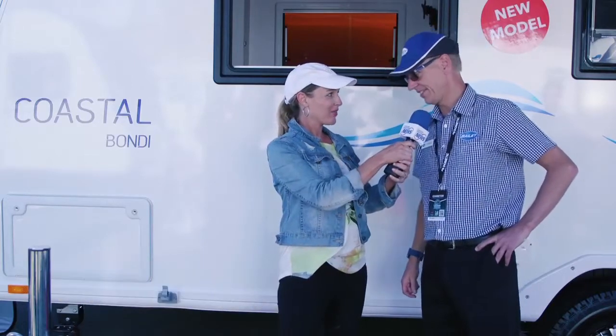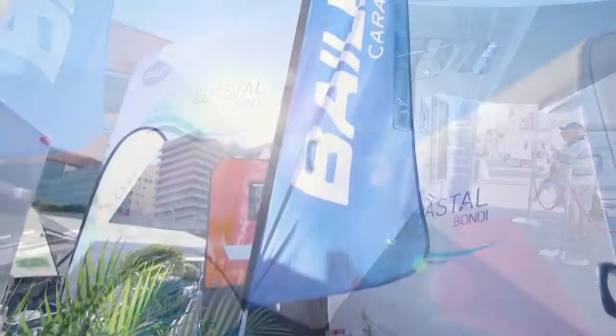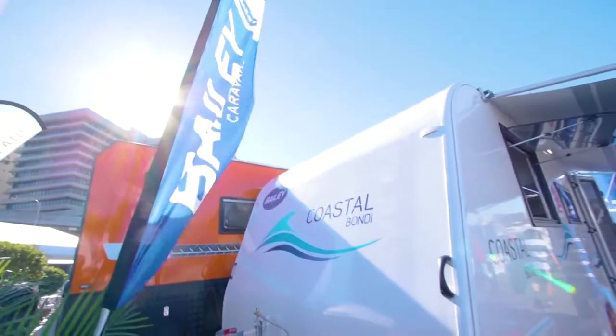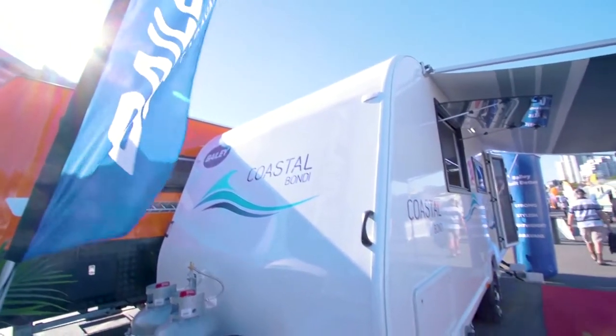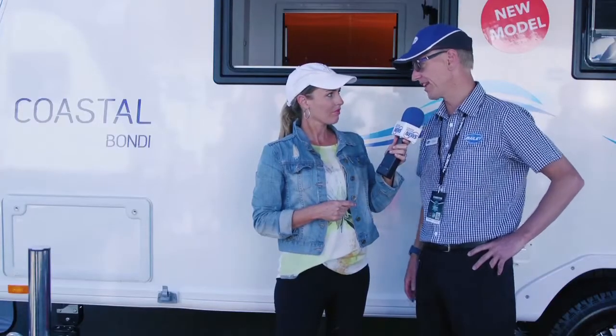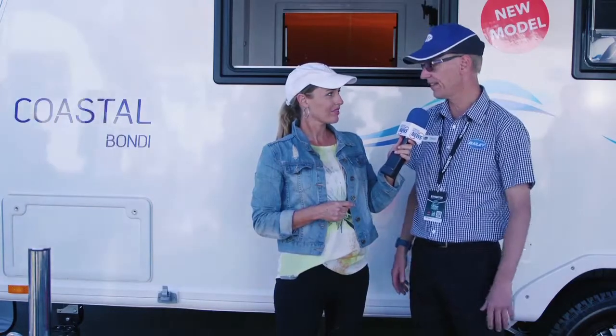Yes they are. The Coastal — the Coogee and the Bondi — are both Australian built caravans, and they're the first single axle caravans that Bailey Australia have manufactured. They're very light, they can be towed by your average family car, and there's a series of great layouts.